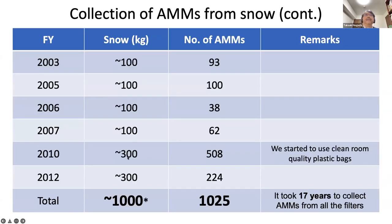This table shows six opportunities to collect snow from Antarctica. The total amount of snow we obtained was about 1000 kilograms, and the number of micrometeorites identified exceeded more than 1000. However, it took 17 years to collect micrometeorites from all the filters.